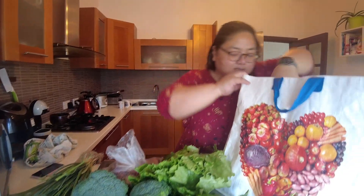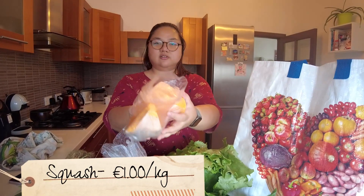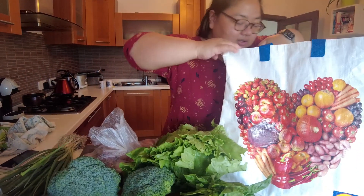And this one — 1 euro. What is this? Pumpkin. Kalabasa. We bought it because it was on sale. It's good for soup.